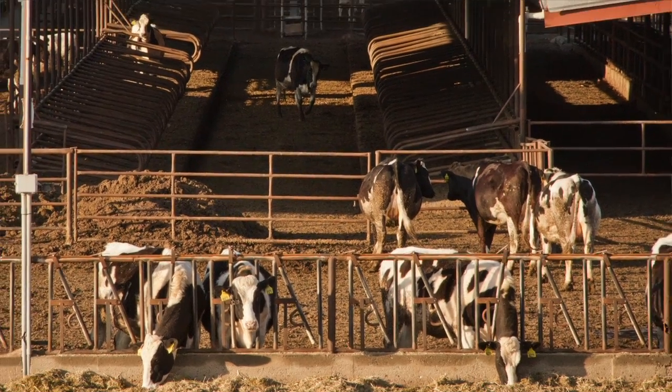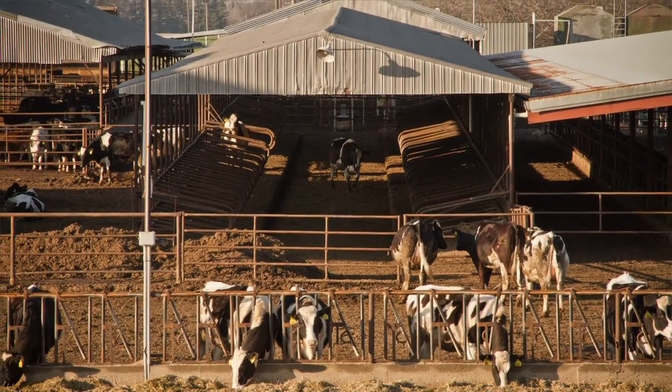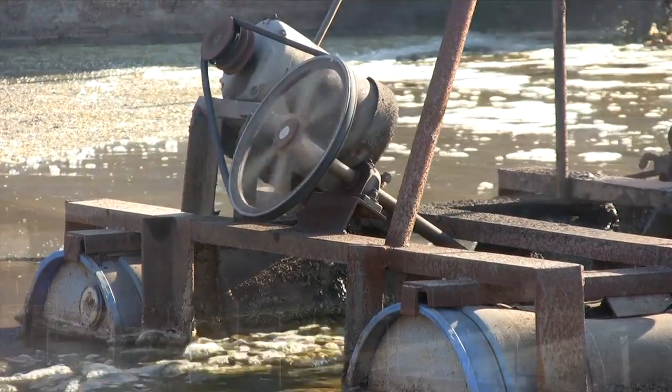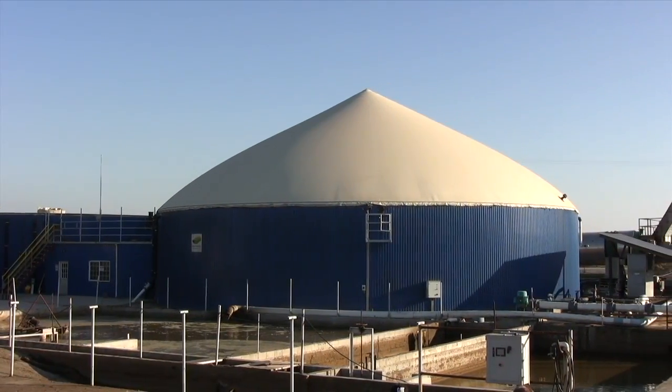Basically, how the system works: we take the cow manure from about 3,000 animals that we have here on site — 1,500 milking animals and 1,500 heifers, or animals that we will raise to enter our milking herd. We capture that manure from the animals, it comes down to a collection pit, and then it gets pumped into each one of our digester tanks. The two tanks are heated to 101 degrees, which is the ambient body temperature of a cow. We're trying to create the same environment that a cow has in her stomach, or one compartment of her stomach known as the rumen.